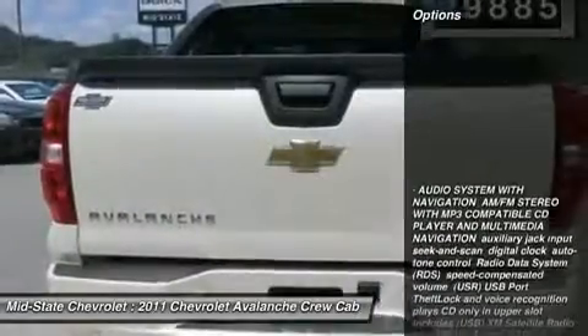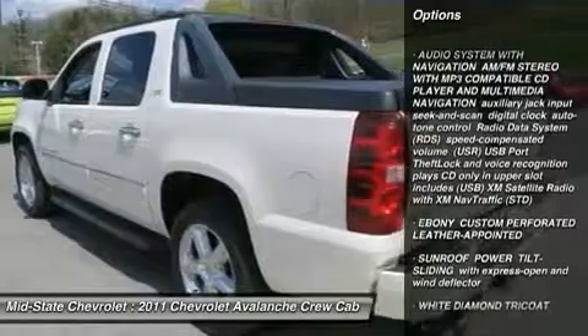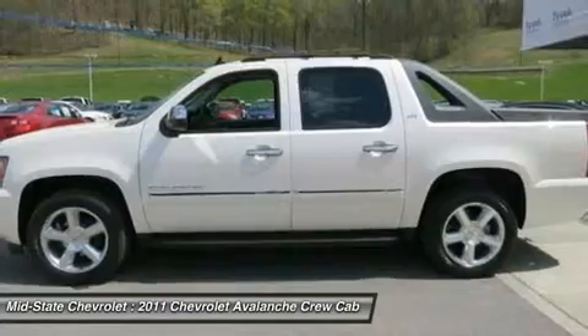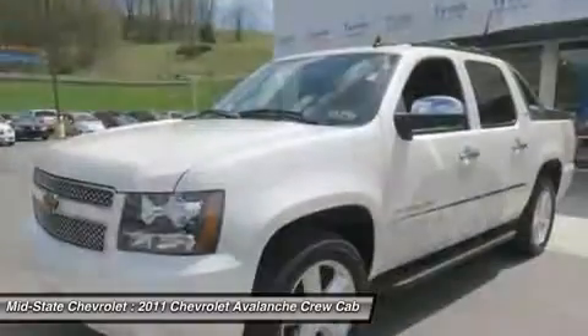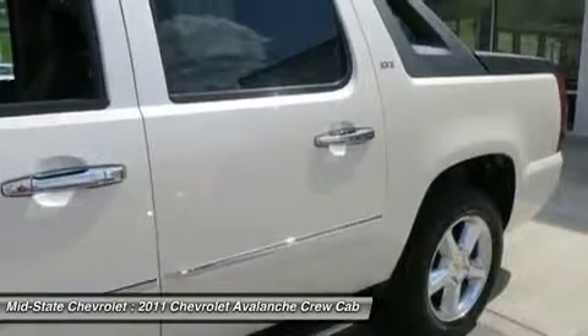Here are some of this vehicle's great options: anti-lock braking system, power passenger seat, tow hitch, navigation system, power steering, aluminum wheels, auto-dimming rear-view mirror, four-wheel disc brakes, four-wheel drive, floor mats.